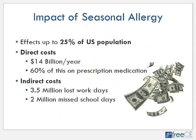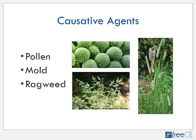It's estimated that seasonal allergy affects up to 25% of the US population, encompassing about 30 million people. In direct costs, seasonal allergies cost about 14 million dollars per year to the US economy, and 60% of that cost is estimated to be on prescription medications. In indirect costs, there are 3.5 million lost work days and an estimated 2 million missed school days due to seasonal allergy.